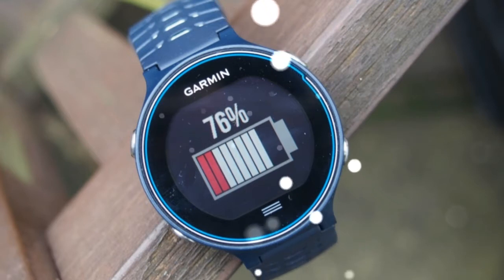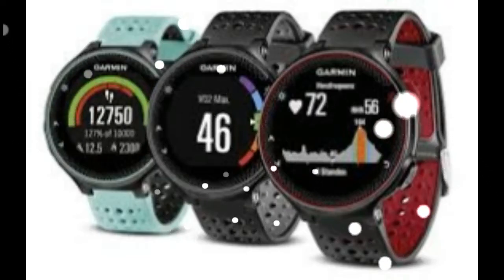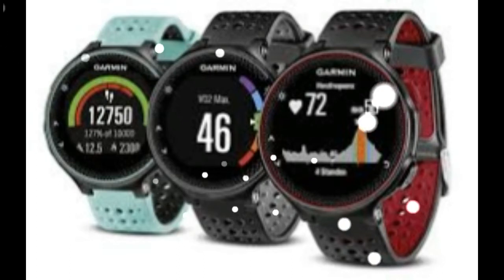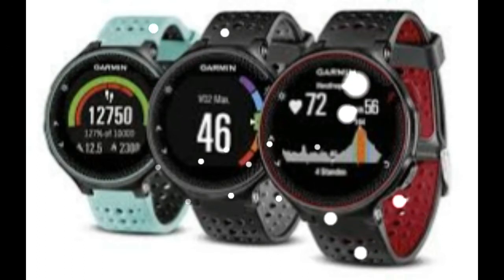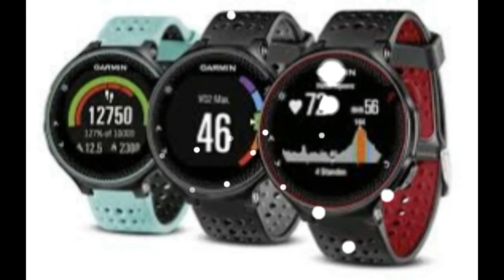There's also a feature for predicting your race times and a recovery advisor to help you determine when you're ready for that next hard workout. The watch can even estimate your VO2 max, a metric used by athletes for measuring the maximum amount of oxygen that can be used during workouts. All of this is in addition to basic running features like auto-pause, auto-lap, interval workouts, and keeping track of your personal records.